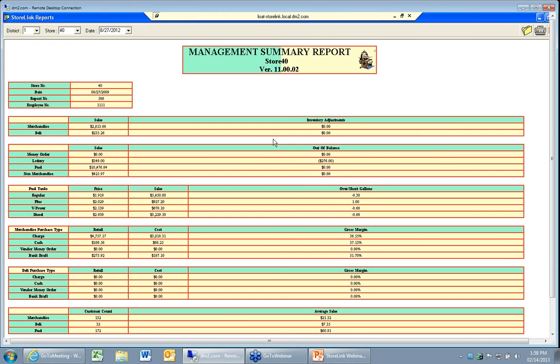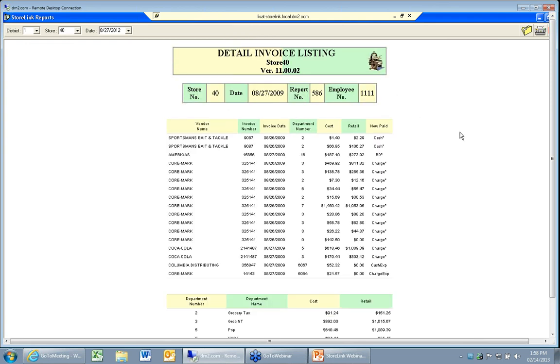It's a very high-level view: total sales, money order sales, fuel tank prices, sales, retail and cost for your purchases, etc. We can look at invoice reports — without having to go in and look at the whole audit report, we can come in and look at the detailed invoice listing and see those invoices that were brought in: our cash invoices, our bank draft invoice, our charge invoice, our cash expense or charge expense. And then we can also see what departments they hit.